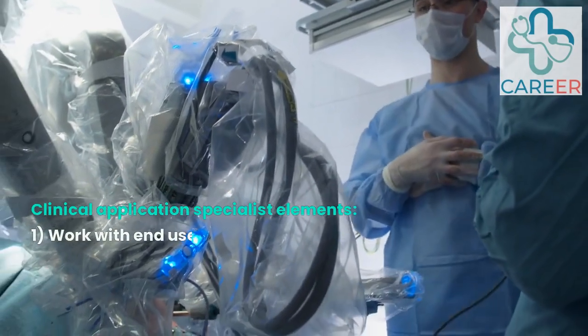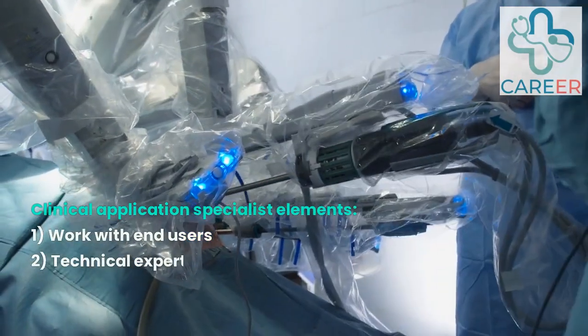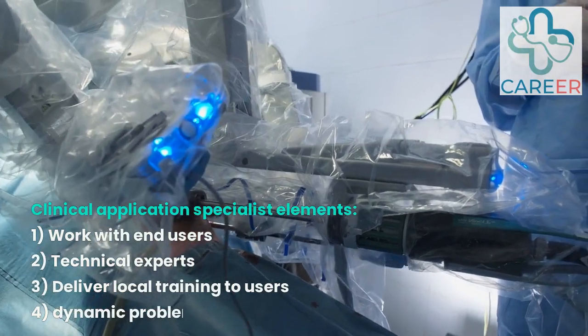Clinical Application Specialist. Clinical Application Specialists in robotic engineering work closely with healthcare professionals and end-users to provide technical expertise and training on using robotic systems. They assist in implementing robotic-assisted procedures, optimizing system performance, and addressing clinical needs and challenges.